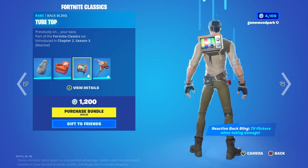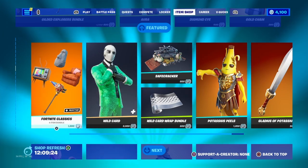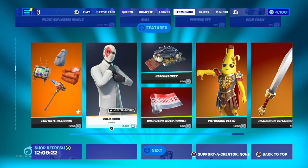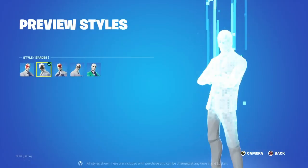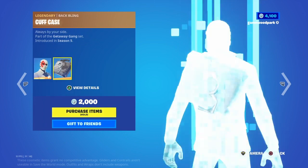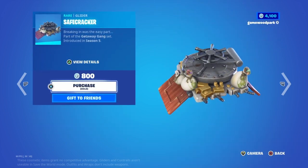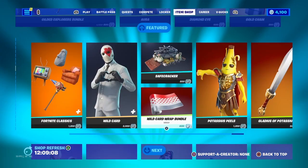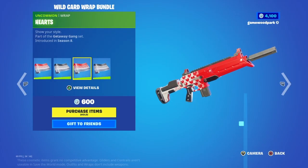They also have the Fortnite Classics with a back bling called Rocky, a back bling called Chair Tube Top, and Gnome Max — basically a bundle full of back blings for different items placed in the map. Then we have Wild Card with the Spades, Hearts, Clubs, and Lucky Card styles, a star with his back bling Cuff Case, and his glider Safe Cracker. There's also the Wild Card Wrap Bundle with Diamonds, Clubs, Hearts, and Spades wraps.